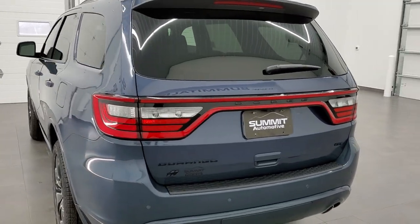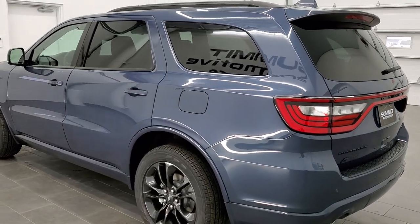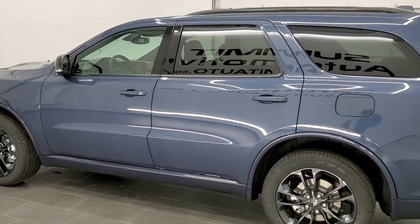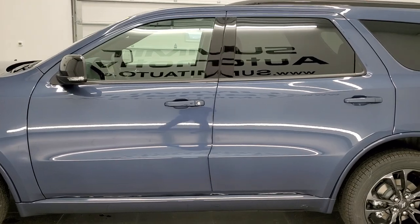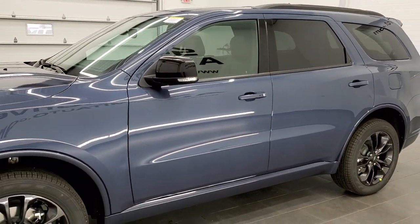This vehicle has the 3.6 liter Pentastar V6 motor. It's going to get you 25 miles per gallon on the highway, 18 city, for a combined total of 21. This one also has the premium one group and the blacktop package on it as well.